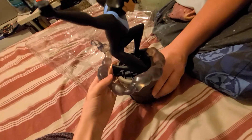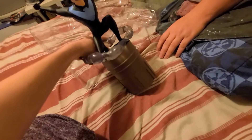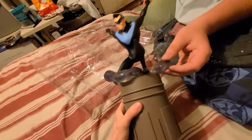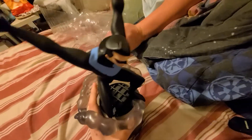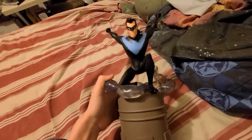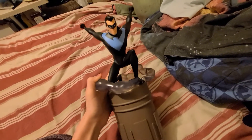We got Nightwing, of course. Really cool statue. Yeah, that's definitely going to fit up there. That's a really nice statue actually — it's a bit top-heavy, that's for sure. Nightwing, also known as Dick Grayson.